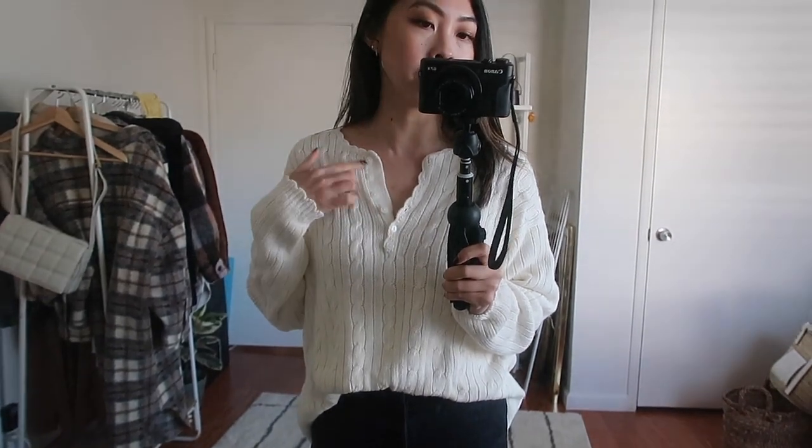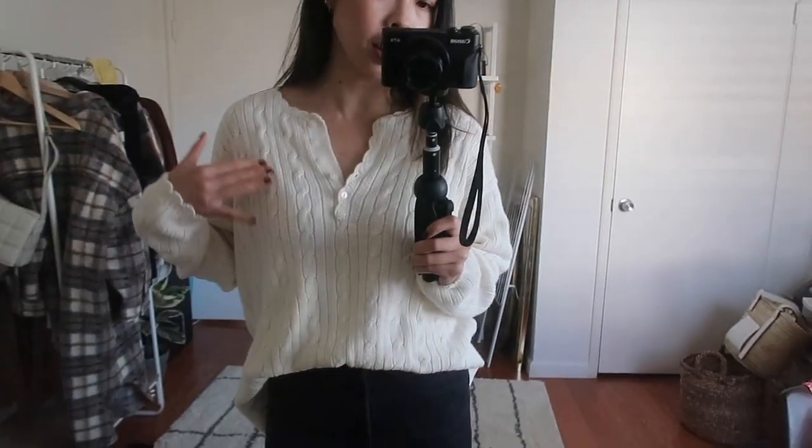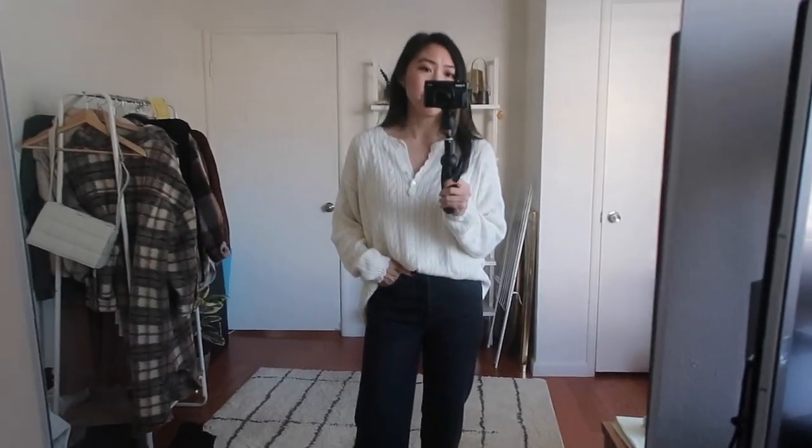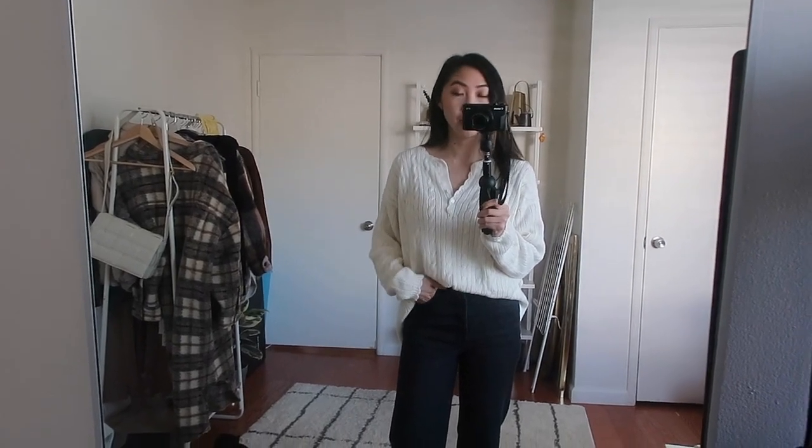Lastly, I just wanted to try on one of my newer thrifted sweaters that I got a couple months back — I'll link the video where I thrifted this. I found a ton of Henleys and knit sweaters that day and this one I'm very excited to wear for the upcoming seasons. It has this kind of scallop detailing all around the neckline and I also really love the narrow cable knit — it just adds a little bit of texture. I just think this is such a cute little sweater and I'm so happy I found it.